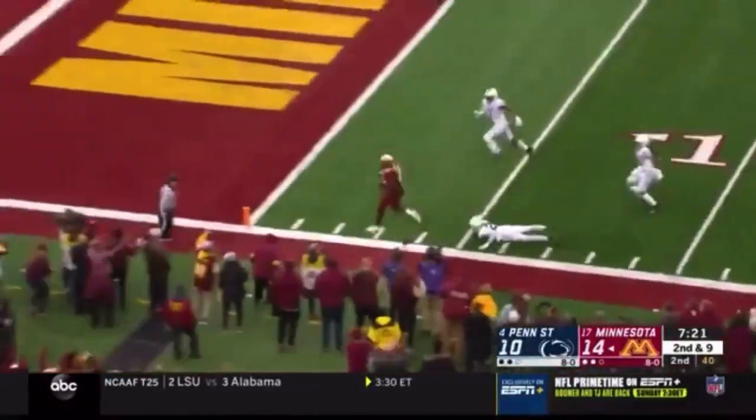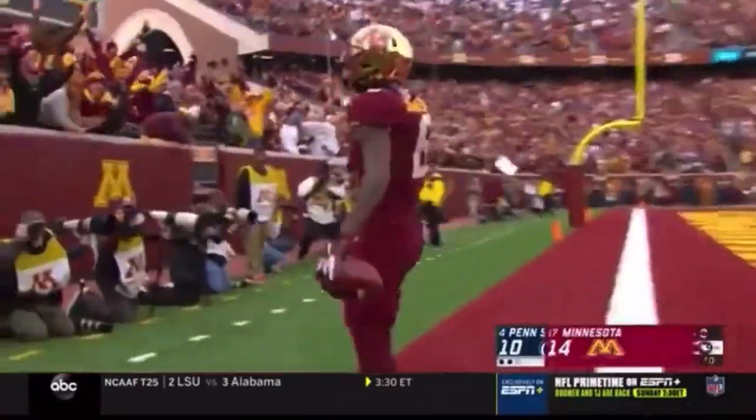Trying to throw it in, and he does! Tyler Johnson! Touchdown, Minnesota!